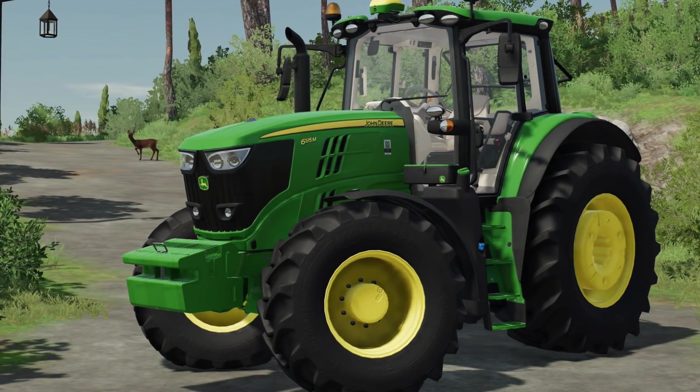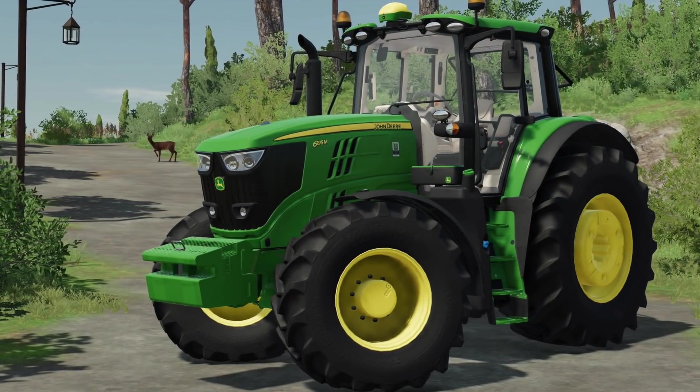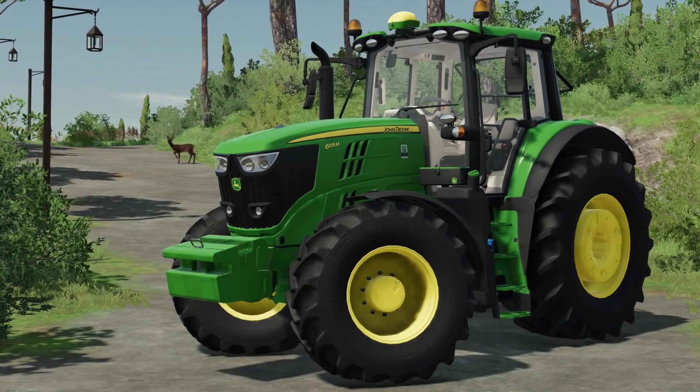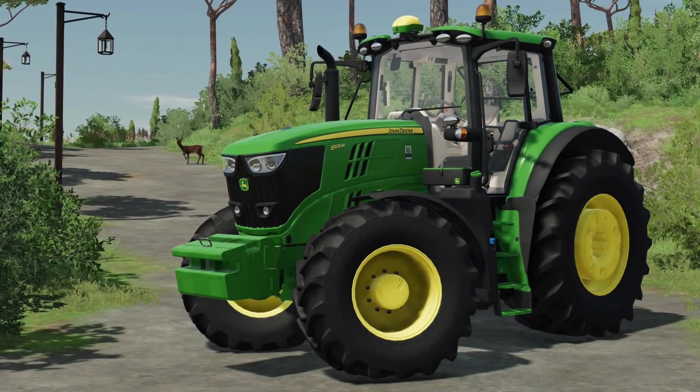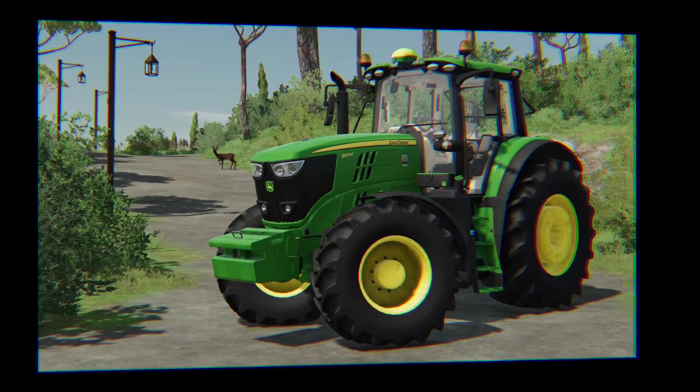Are you looking for some different versions of the John Deere 6M than what we've got? If you are, Blaue Ongen Modding has you covered. In FS19, his mod was in a pack of three models — small, medium, and large versions. Hopefully we get to see all three models coming back. I think the Deere in the background is hoping so as well.